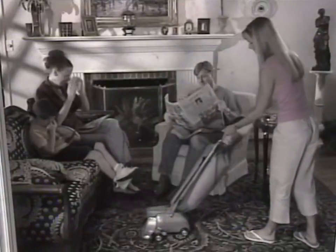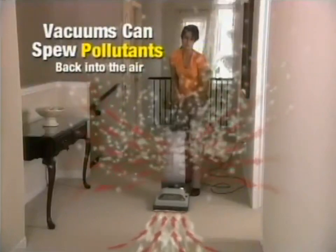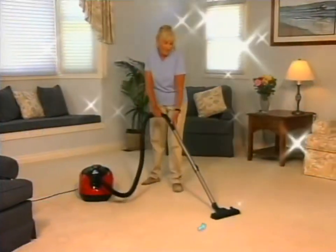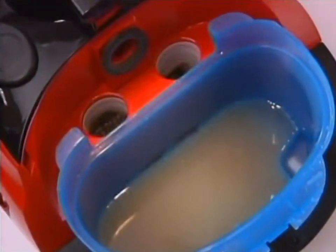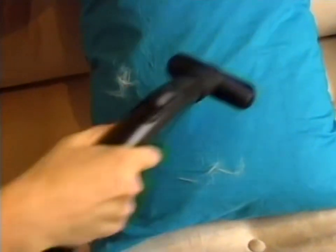Air pollution indoors is actually a lot worse than outdoor air pollution. Indoor air pollution can cause a lot of health problems. As a doctor, I would recommend the H2O Vac because so many of the health problems I see every day are caused by indoor air pollution from conventional vacuum cleaners. By using the H2O Vac, you're not only avoiding the production of these new dusts, but actually cleaning the air as you're vacuuming.